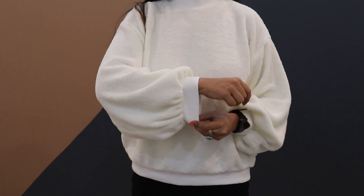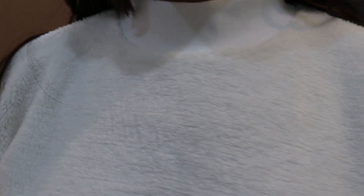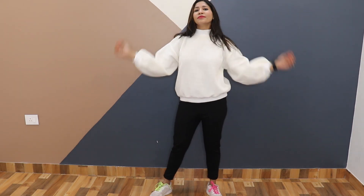I got one size bigger for a relaxed fit so I can wear a warmer inside. You can order according to your size or go one size up for a loose fitting. The length is also perfect. Overall it's a very cute, subtle and classy sweatshirt — can be worn with jeggings and shoes for a casual day out.